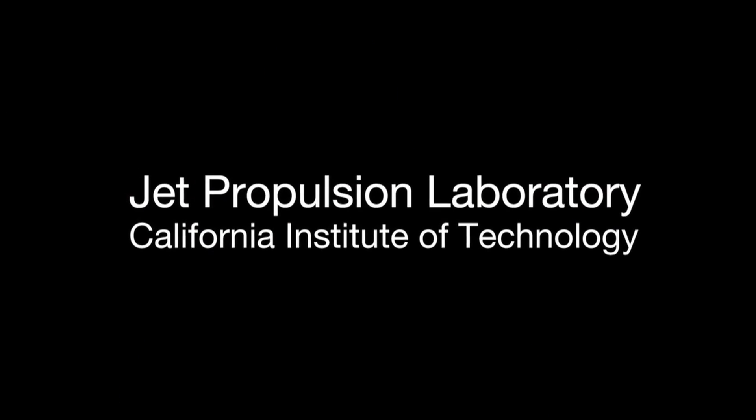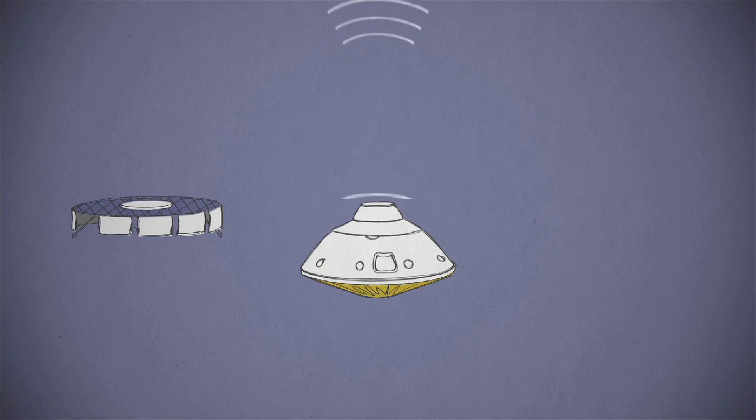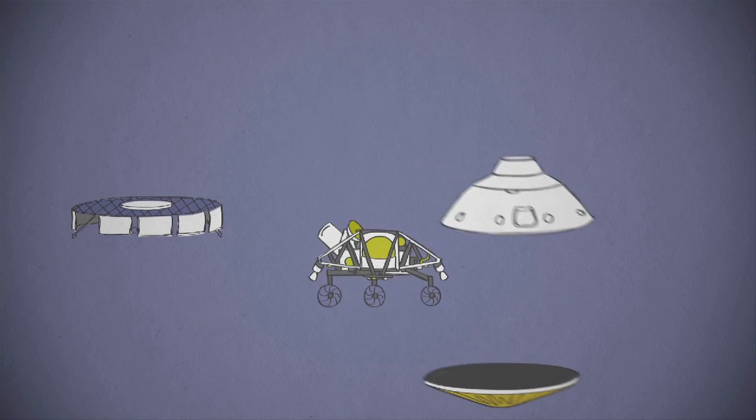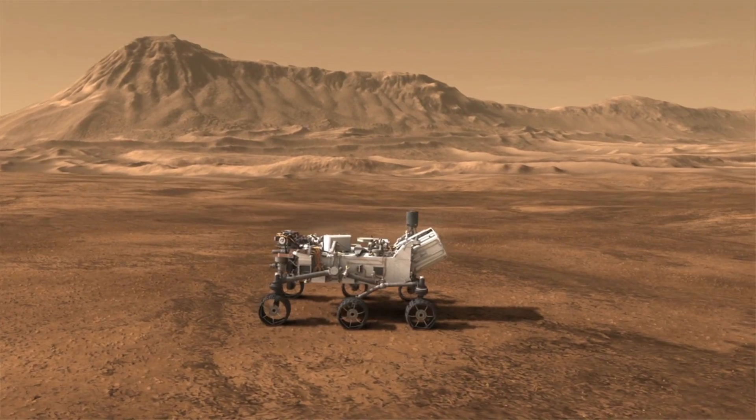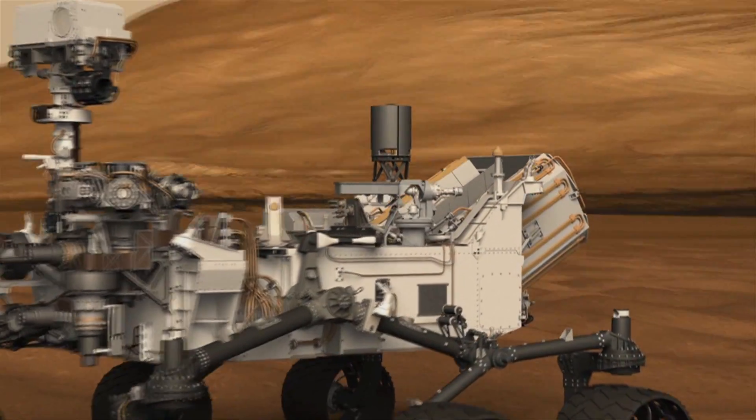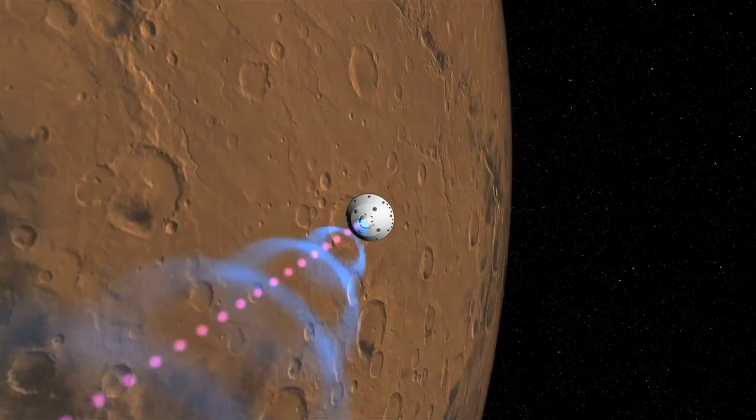We at Coverity have partnered with NASA's Jet Propulsion Laboratory. The NASA Jet Propulsion Laboratory, or the JPL, is the builder of the Curiosity rover, and Coverity helps them ensure the reliability of the flight software guiding the landing of Curiosity on Mars.